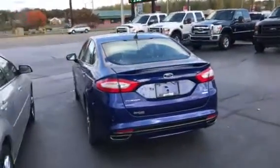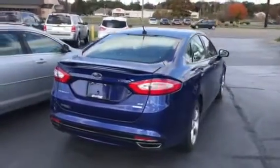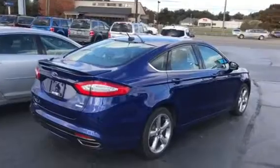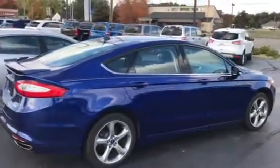Hey Bo, here is that beautiful 2014 Fusion. This is a Sport appearance package with a 2.0 liter EcoBoost engine. Got the spoiler, the dual exhaust, the alloy wheels, the chrome belt line molding.